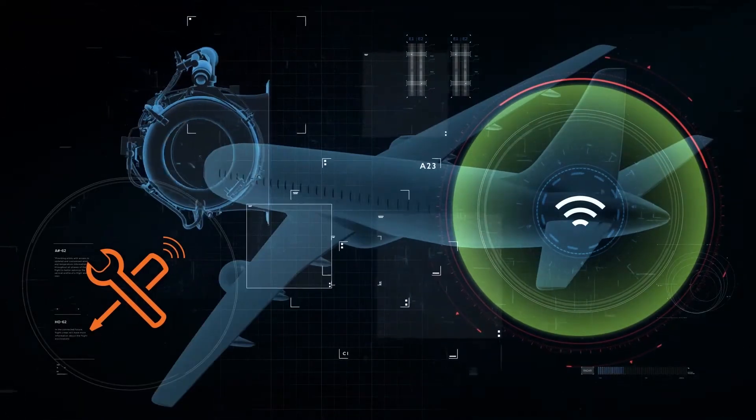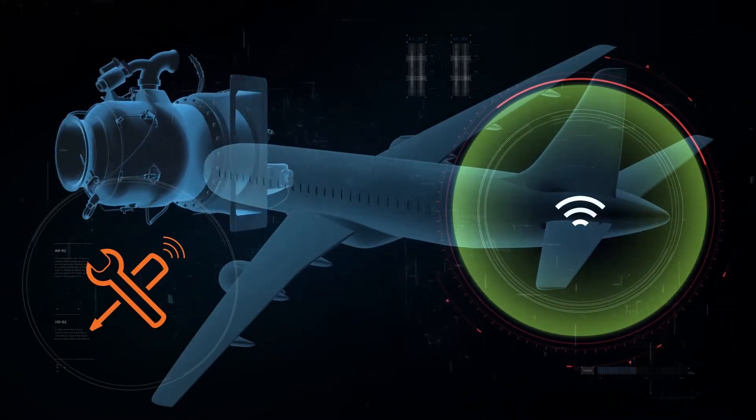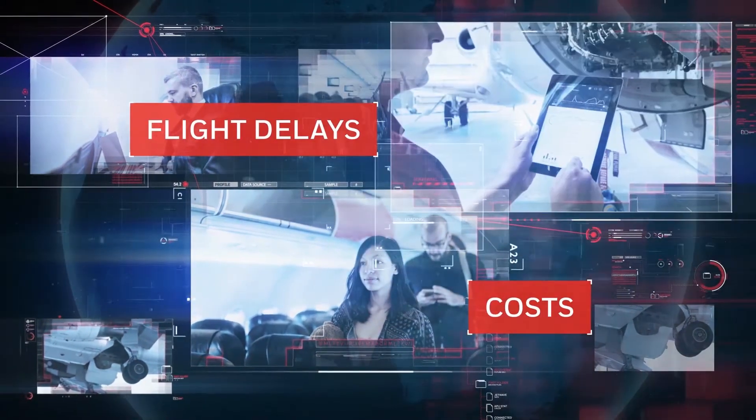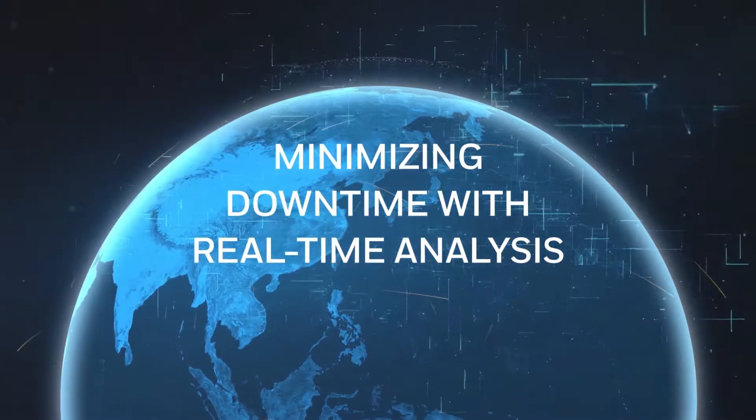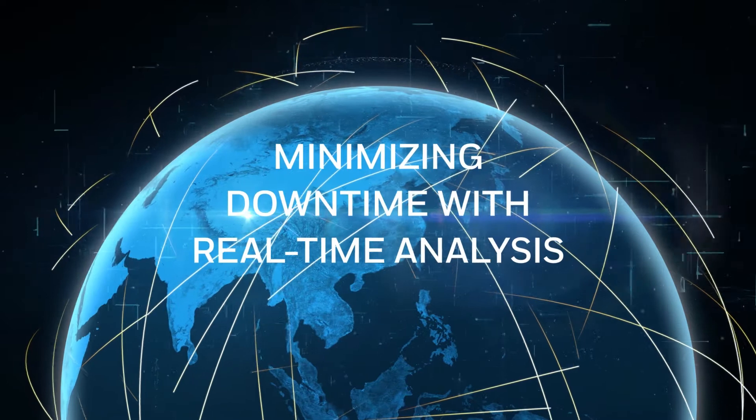This concept also extends to many other components and systems within the aircraft. Utilization of Honeywell connected solutions minimizes downtime with real-time analysis, and reduced downtime translates to important cost savings for the owner and operator.